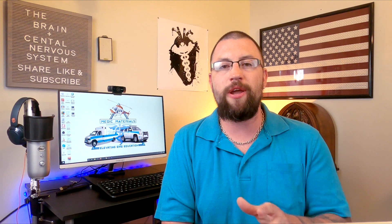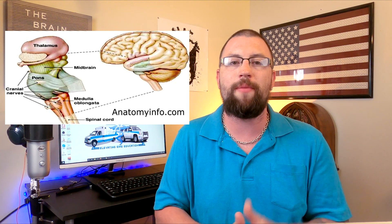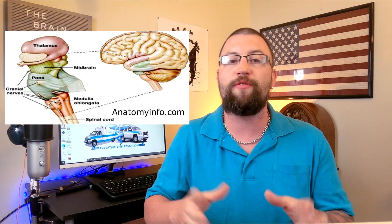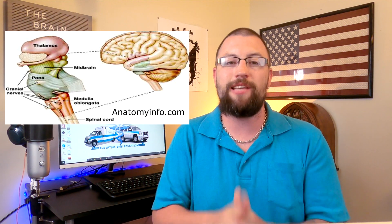The last major brain structure is the brainstem. The brainstem is made up of three structures: the midbrain, the pons, and the medulla oblongata. All three regulate and control most autonomic bodily functions. The brainstem is the lowest portion of the brain and connects to the spinal cord through the foramen magnum, or the large hole in the base of the skull. The midbrain controls vision, hearing, motor control, sleep and wake cycles, arousal and alertness, and temperature regulation.